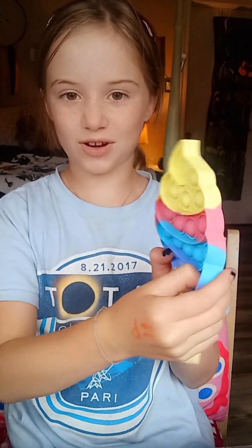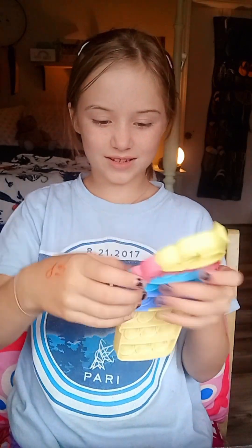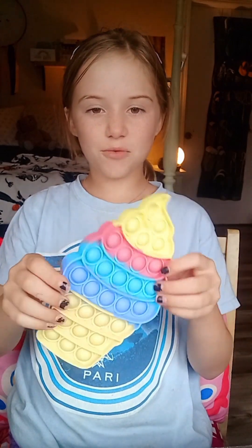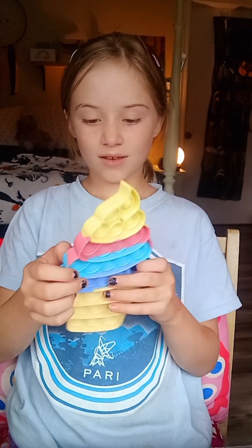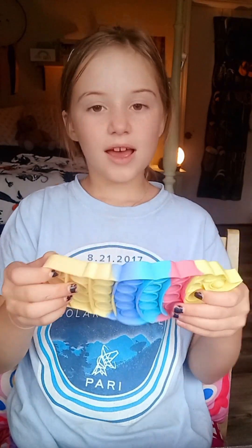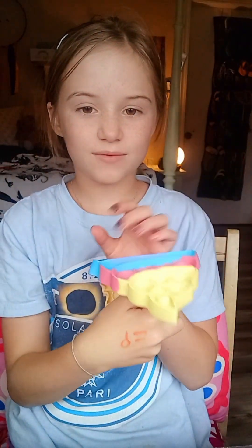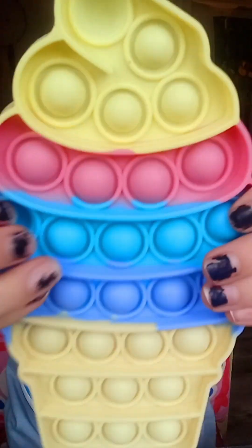Okay, here's a little ice cream poppet. It's going to be a lot of poppets because I'm a sucker for poppets. It's pretty nice. There is no bad side, but that's good — it's all clicky on the other side. I'll give it an 8.5 out of 10. I don't really like the design that much, but 8.5 out of 10.